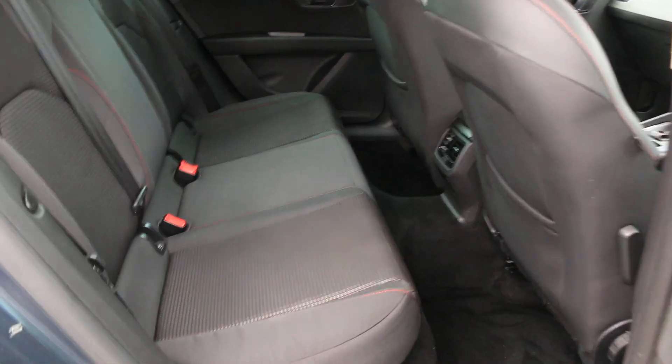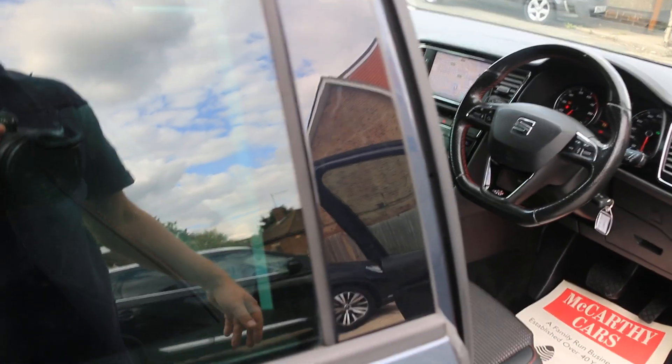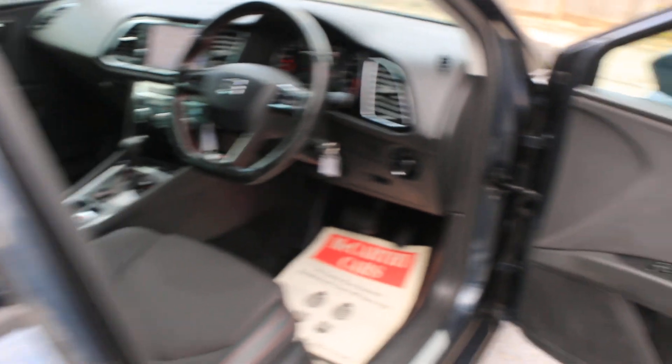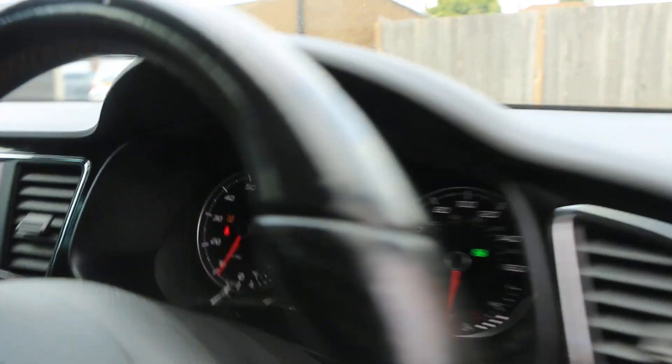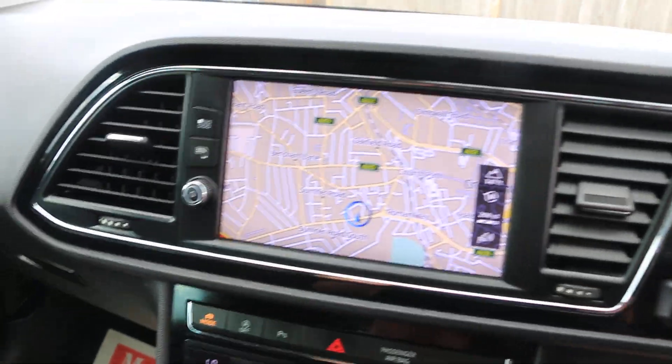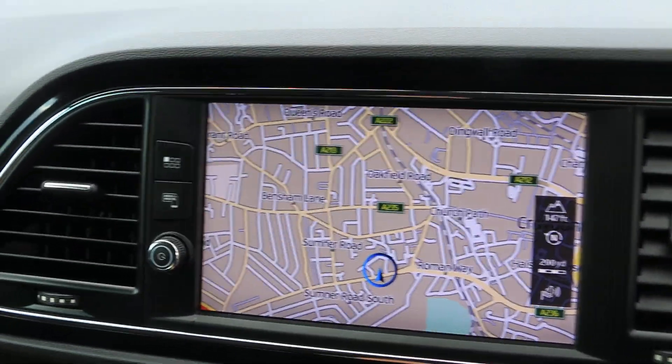Velour interior, ISOFIX, electric and folding mirrors, KHS Satellite Navigation, KHS Park Pilot.